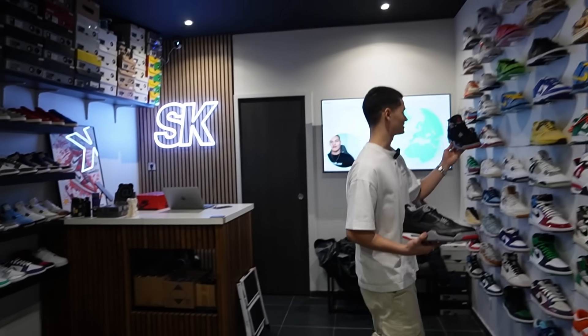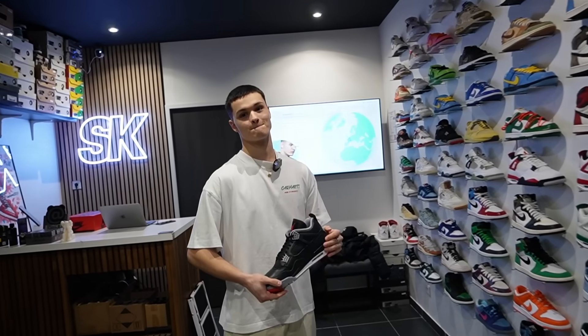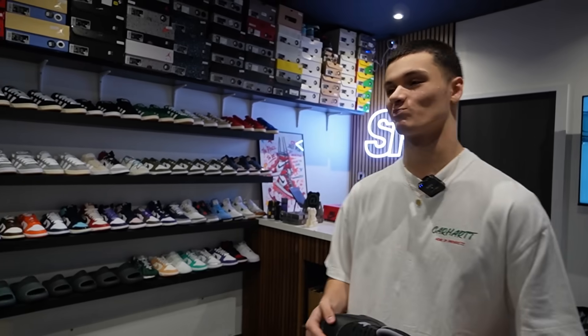Merci pour ce petit comparatif, merci aussi pour la visite de ton shop. Est-ce que tu as un mot de la fin ? Où est-ce qu'on peut te retrouver ? Si jamais les gens veulent me retrouver, c'est directement sur mon YouTube, mon Instagram, mon TikTok — Suavekix à chaque fois. Si vous voulez passer en shop, c'est au 72 rue de Montreuil à Vincennes. En RER A, vous y êtes en 15 minutes depuis Châtelet. Et si vous n'êtes pas sur Paname mais que vous voulez quand même acheter vos paires : suavekix.com.